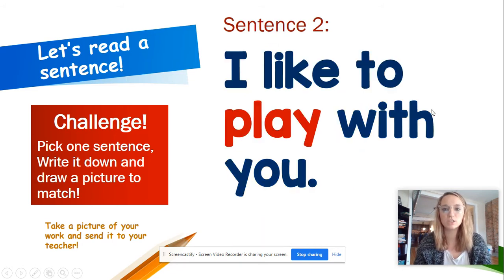All right, let's go to sentence two. Reading finger out. I like to play with you. One more time: I like to play with you. Now let's look at the red word — that red word is a new one. It is play. P-L-A-Y, play.